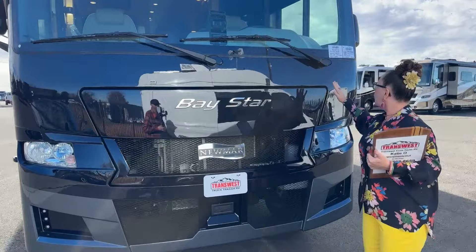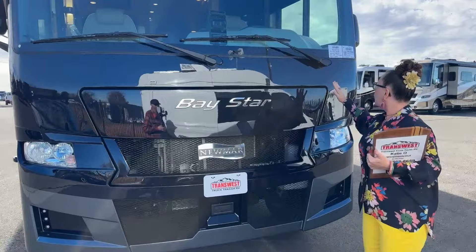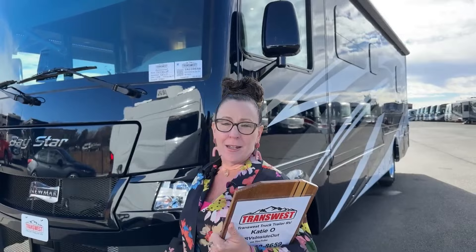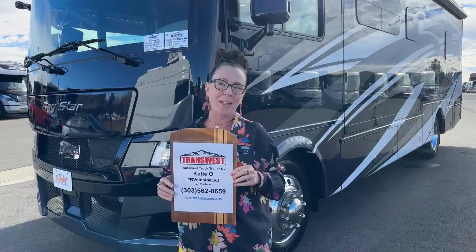Newmar is doing such a great job. If you decide this coach might be the one for you, you're looking at stock number 5N230650. That's how I make my living — pick up that phone, subscribe, put comments down below. I'm Katie O'Neal here at TransWest Truck Trailer RV in Frederick, Colorado. I can't wait to get you out on the road and camping. Thank you so much for tuning in.